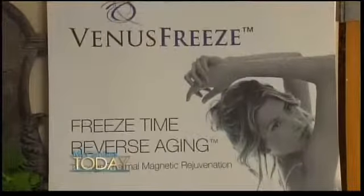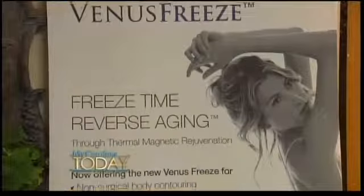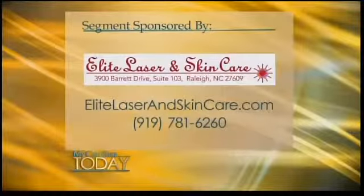You can learn more about freezing in time the way you look by visiting the website EliteLaserSkinCare.com.